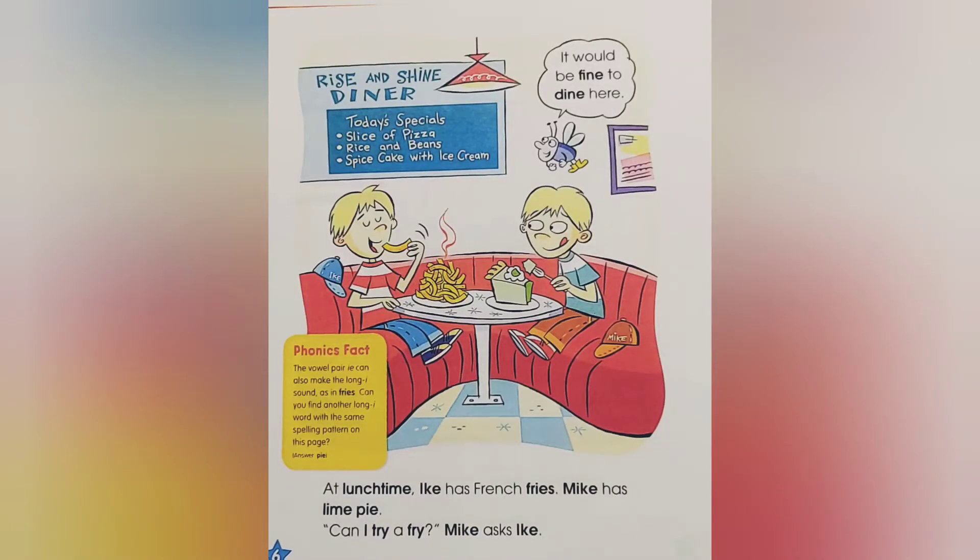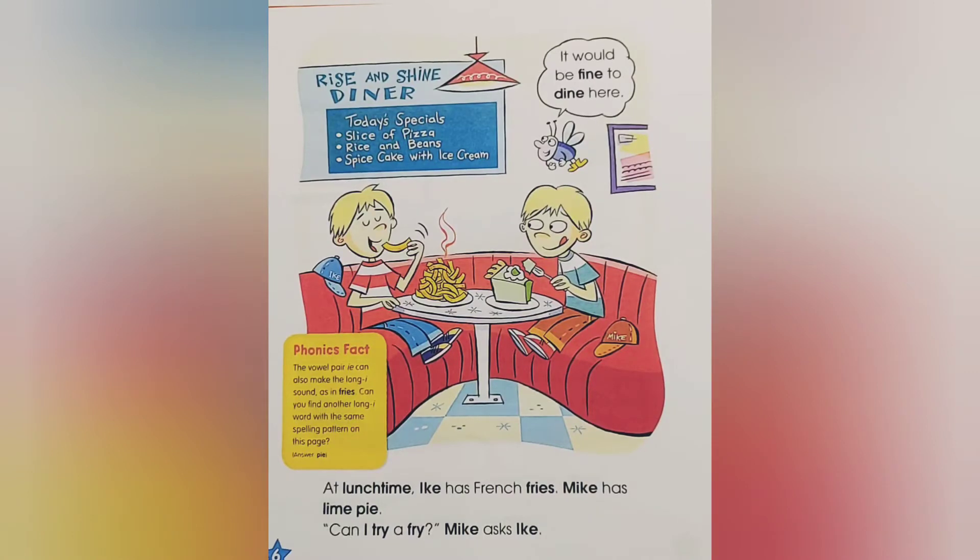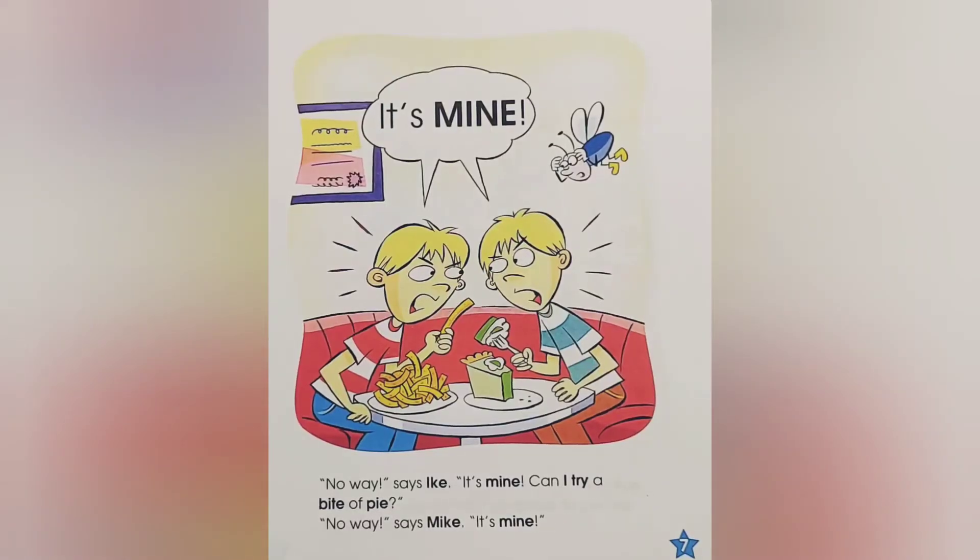At lunchtime, Ike has french fries. Mike has lime pie. Can I try a fry? Mike asks Ike. It would be fine to dine here. No way! Says Ike. It's mine!